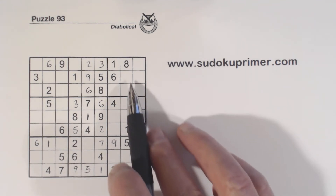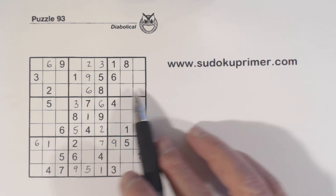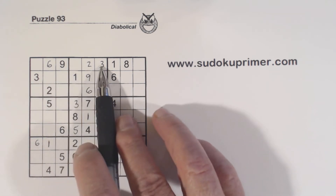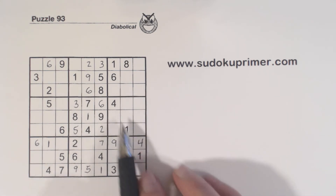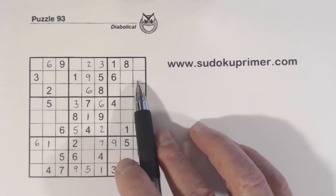Now the next thing I fill in is a 2 and a 4 here. How did I know that wasn't a 4? Well, we've got 3 and 9 here, 3 and 9 here, and 3 and 9 here — so these right here are 3-9 twins. With these 4s, that makes that a 4, and with these 2s, that makes that a 2.